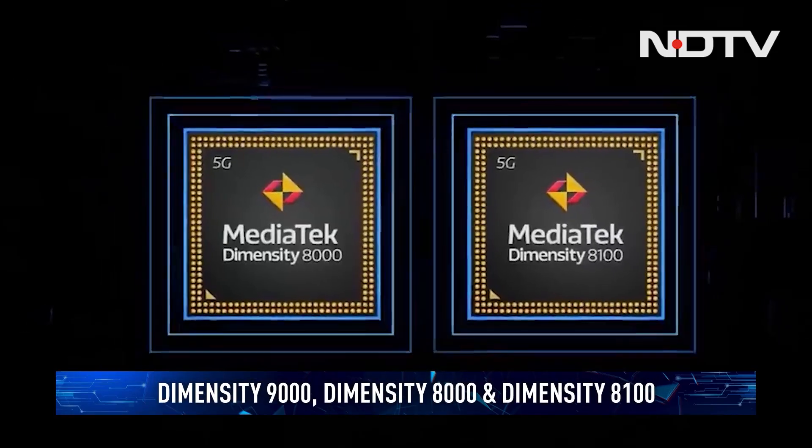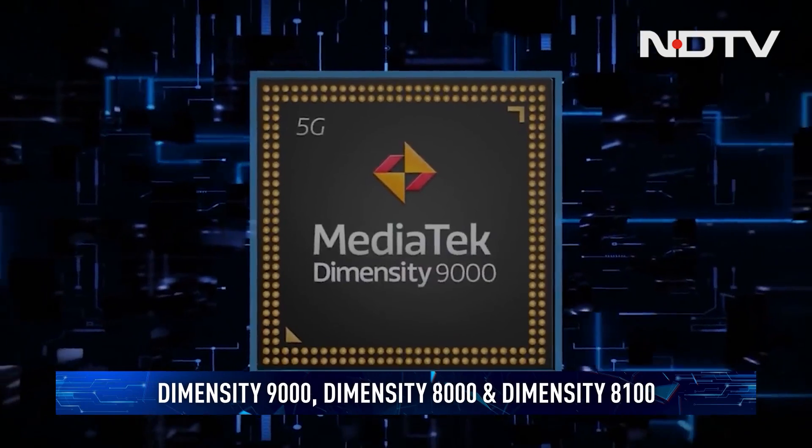Look out for the MediaTek Dimensity 8000, 8100, and 9000 chipsets coming to a flagship near you very soon.